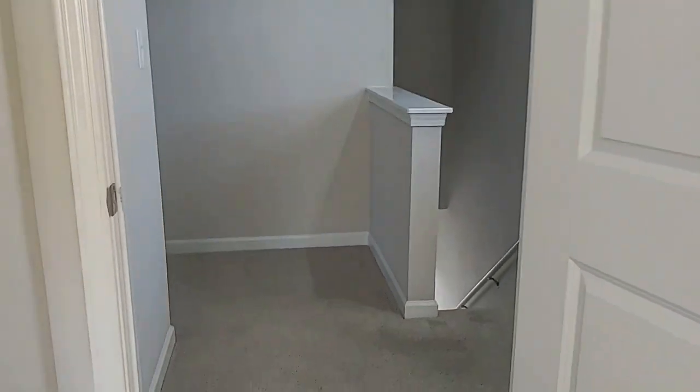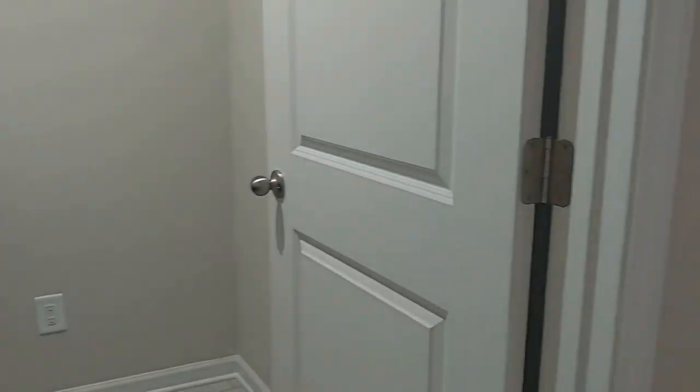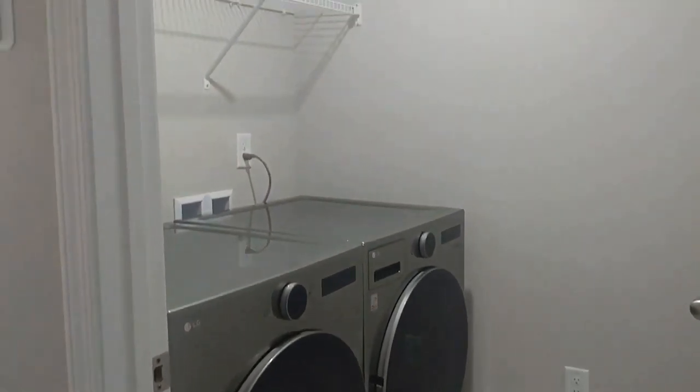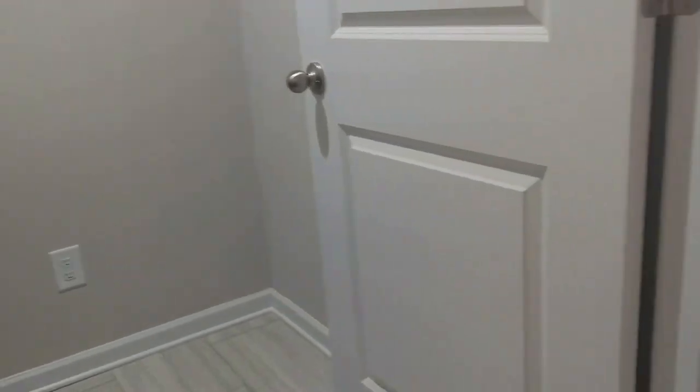Let's go on to the secondary bedrooms. Here's the laundry area, so you don't have to haul those loads up and down the stairs.